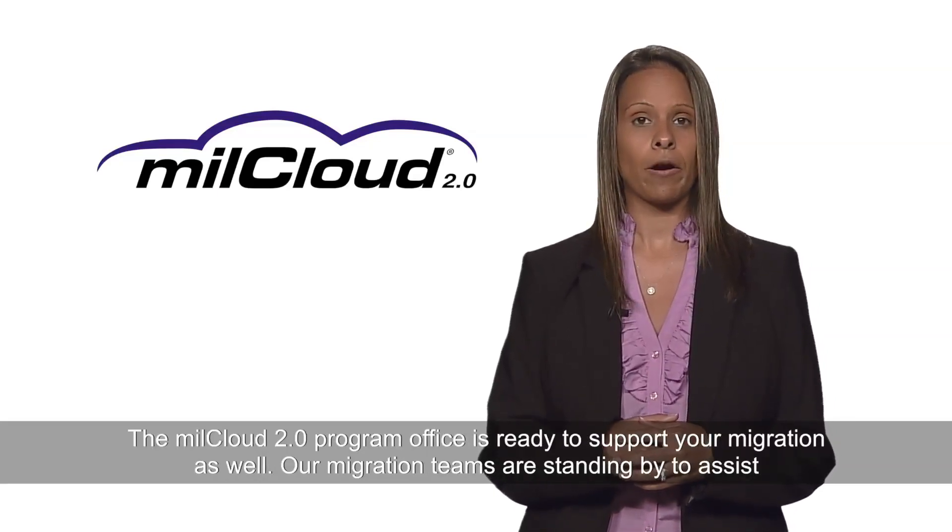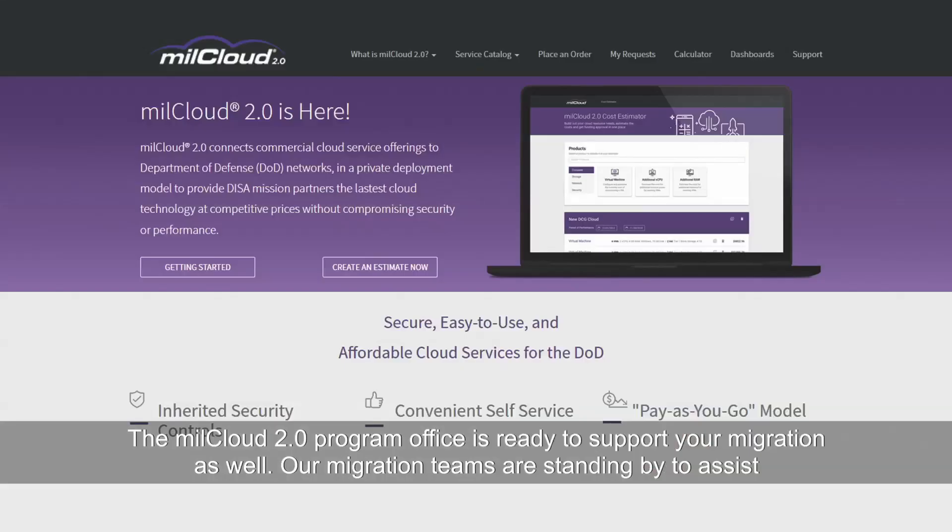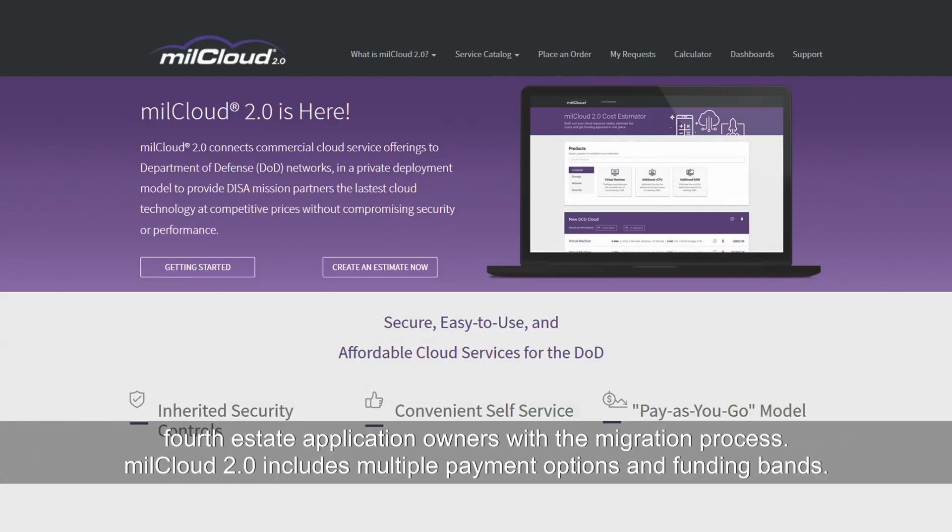The MillCloud 2.0 Program Office is ready to support your migration as well. Our migration teams are standing by to assist fourth estate application owners with the migration process.